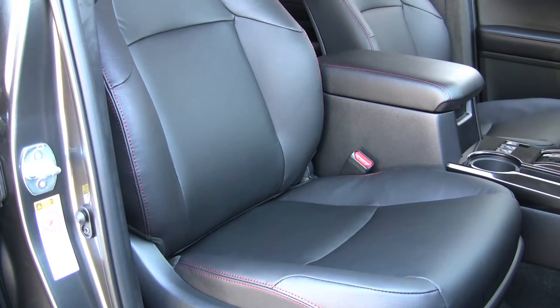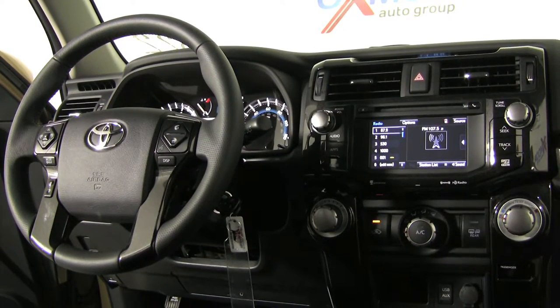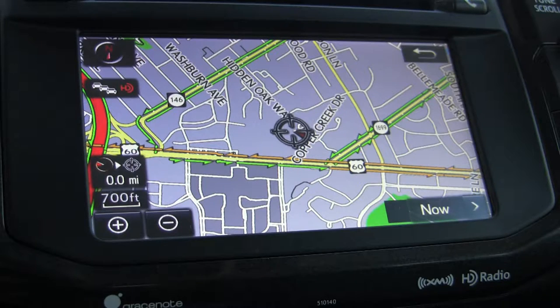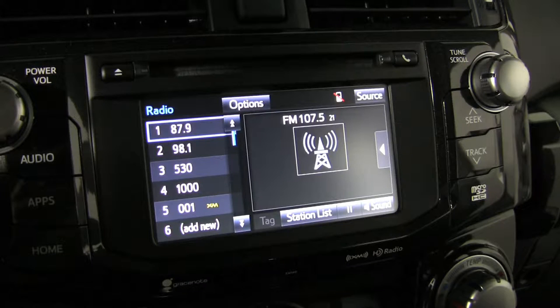All of the interiors have black soft-deck seats and black interior trim with red stitching. You're looking at a full dash control panel, complete with a standard Entune premium audio system and navigation. You can install apps on the Entune system as well, and this in-dash control system is second to none.